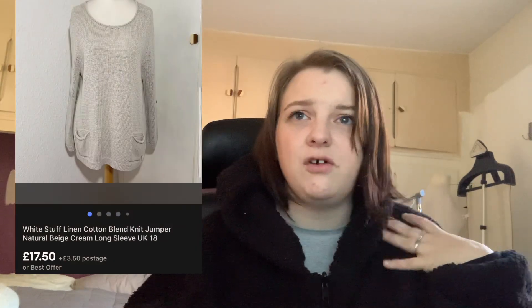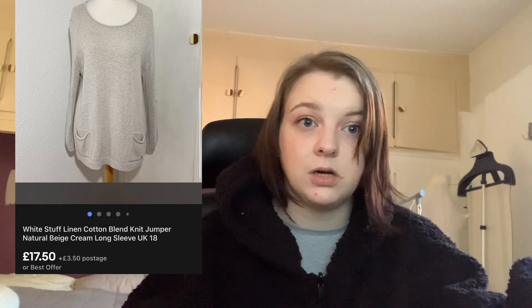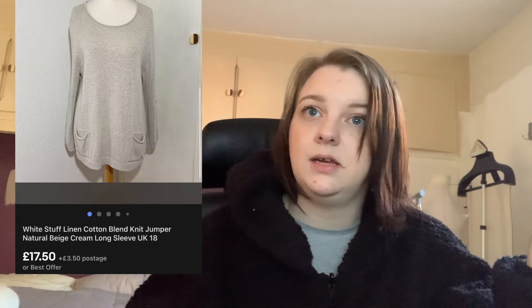Next up is this White Stuff cotton linen jumper. I've sold this style a few times now — I think it's the third or fourth time. I paid £3.50 for it. There's some White Stuff I'll still pick up because it always sells, and this sold really quickly for £17.50 — no coupon. Not a huge profit but it sells quick, so moving on.